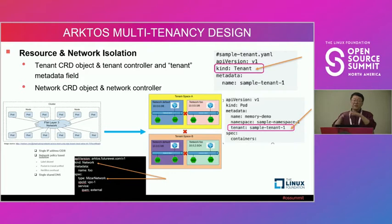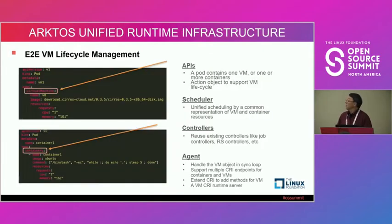Of course within each network you can still use network policies to specify which pods can talk to which pods. The third major change we made to support the unified system is what we call runtime infrastructure. We abstract the pod concept further to include VMs — we now have a VM pod and a container pod, and in the future plan to support WebAssembly pods.